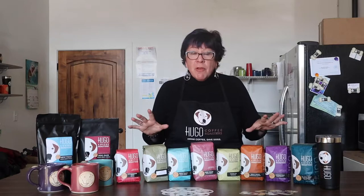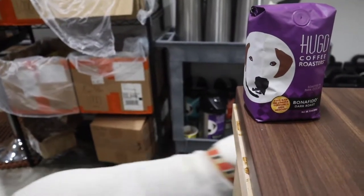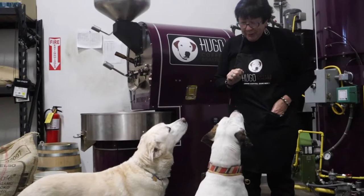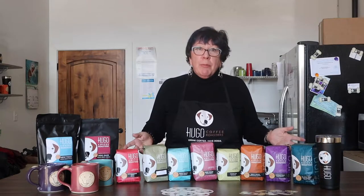I'm a foster failure and Hugo is my handsome rescue dog from an animal rescue which is now known as Nuzzles & Company. After I adopted Hugo, I ran the animal rescue for a few years. So animal rescue is in both my DNA and clearly that of my brand.